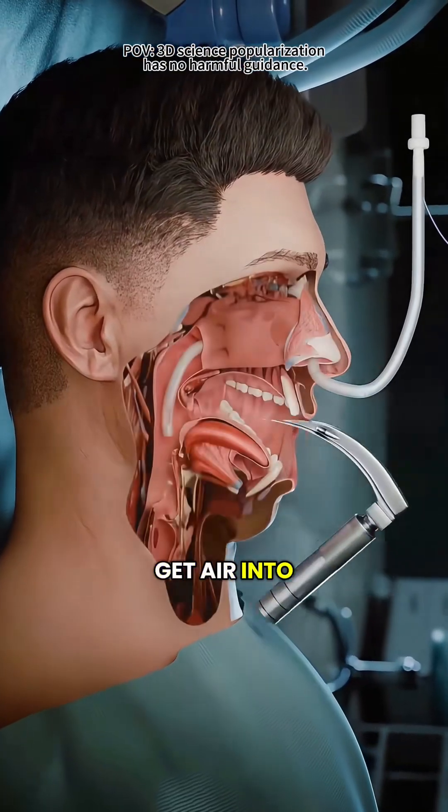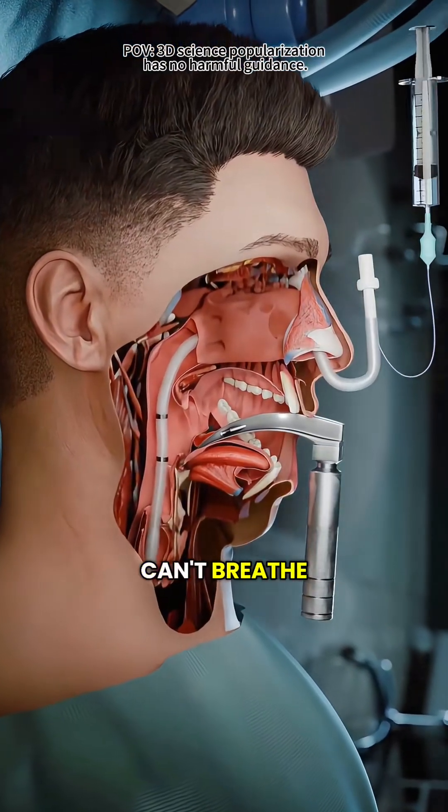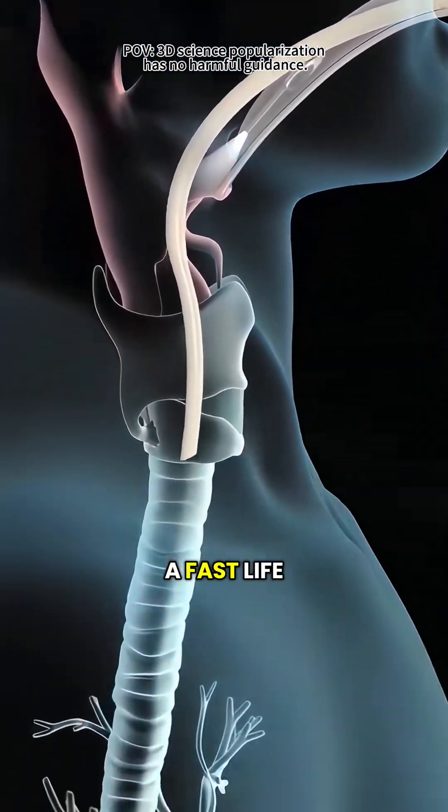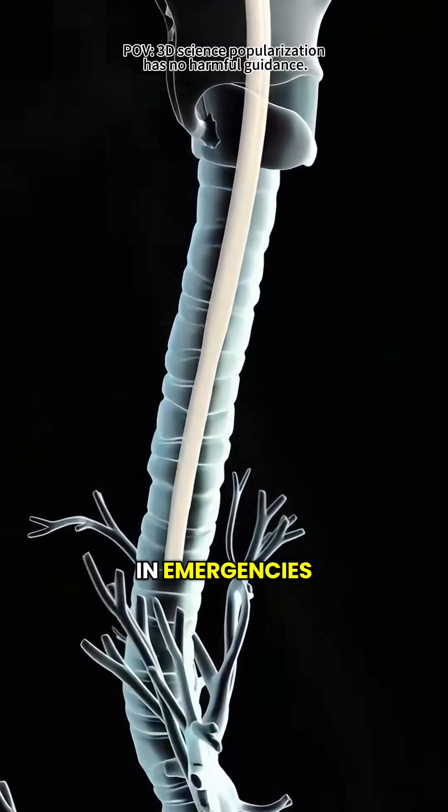Have you ever wondered how doctors get air into someone's lungs when they suddenly can't breathe? That's where endotracheal intubation comes in — a fast, life-saving procedure used during surgery or in emergencies.